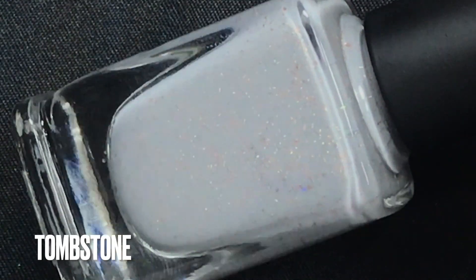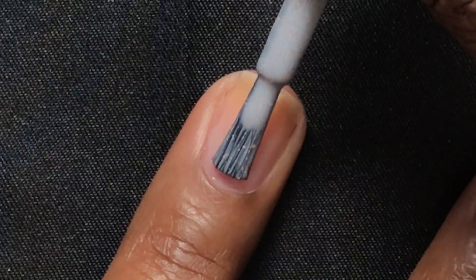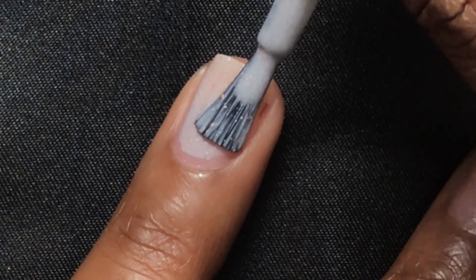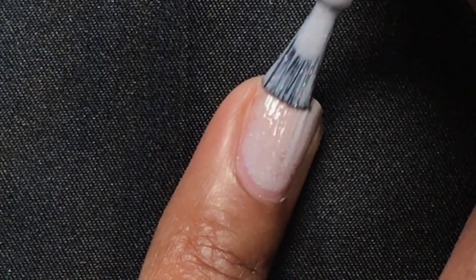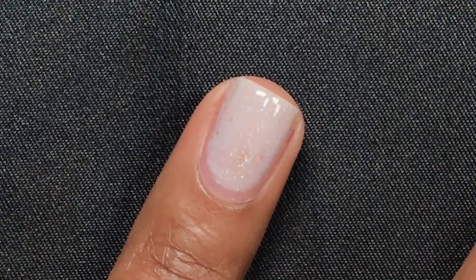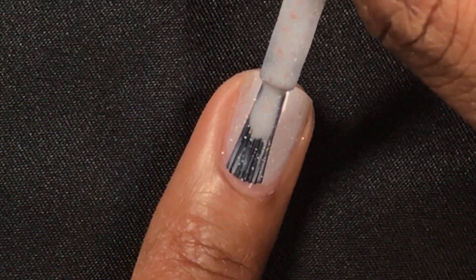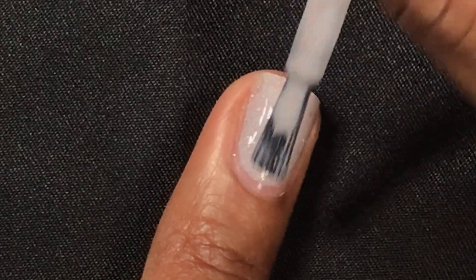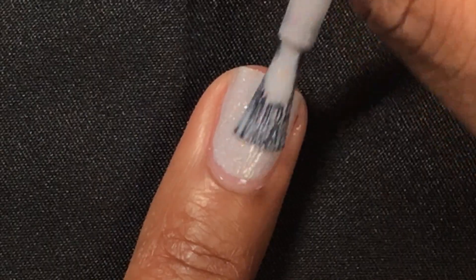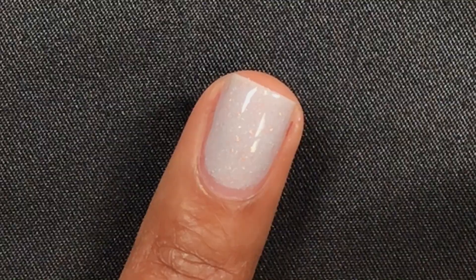Tombstone is a bone gray polish with copper metallic flakes and a little bit of scattered holographic. When you step out into the sun you're going to see this one really sparkle, but inside it looks really awesome too. I really love the formula — no running or pulling, completely opaque in only two easy coats. This one is going to look really great in the Halloween fall season.